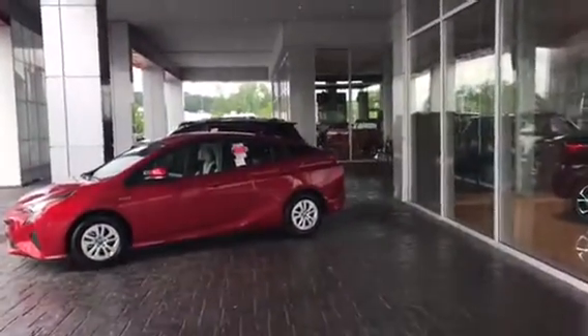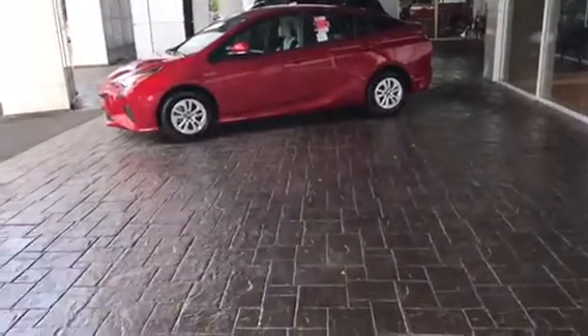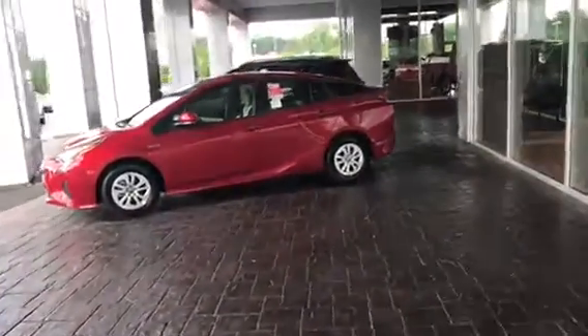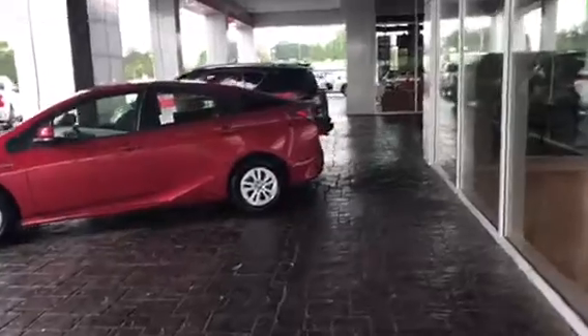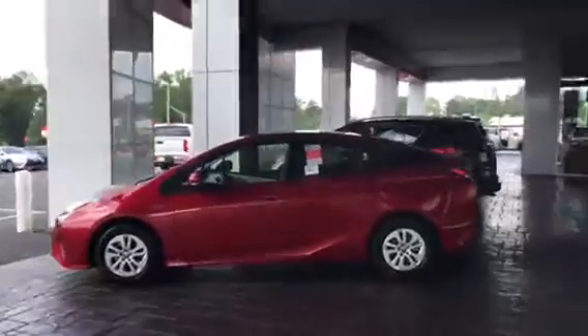Hi Kathy, this is Ryan Lane over at Grange Toyota. I saw you inquired about a brand new 2017 Toyota Prius — a great choice. I wanted to show you this one right here under our portico area so you get a good look at it in that radiant red color. Very, very good looking. So we'll go around the exterior and then move on to the inside.